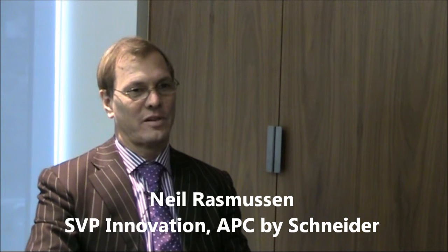Hi, I'm Penny Jones from Data Center Dynamics and I'm here with Neil Rasmussen, Senior Vice President of Innovation with APC by Schneider. How are you today, Neil?